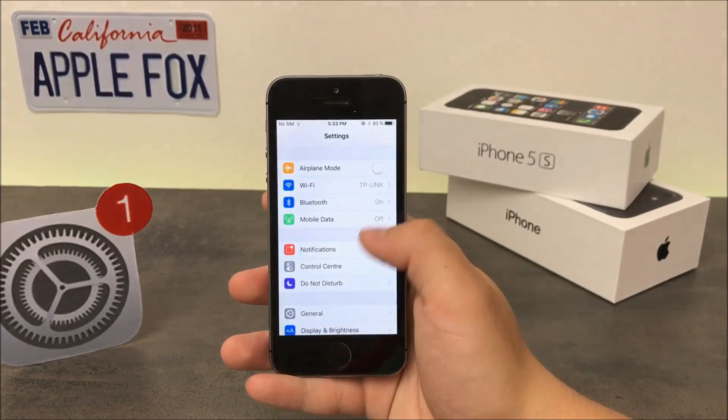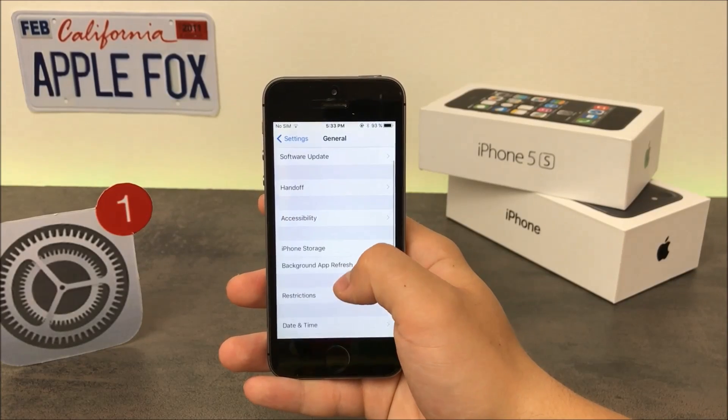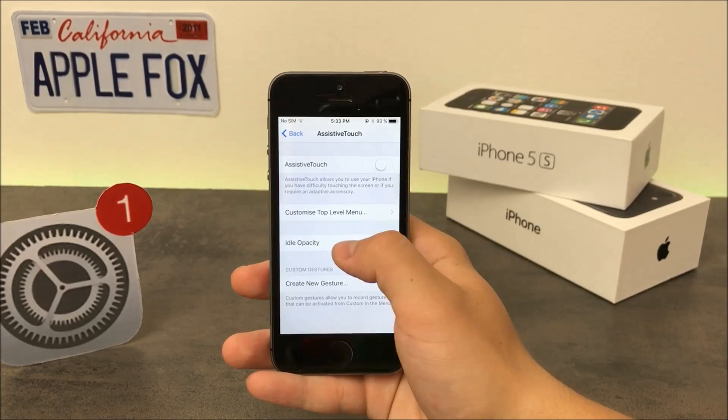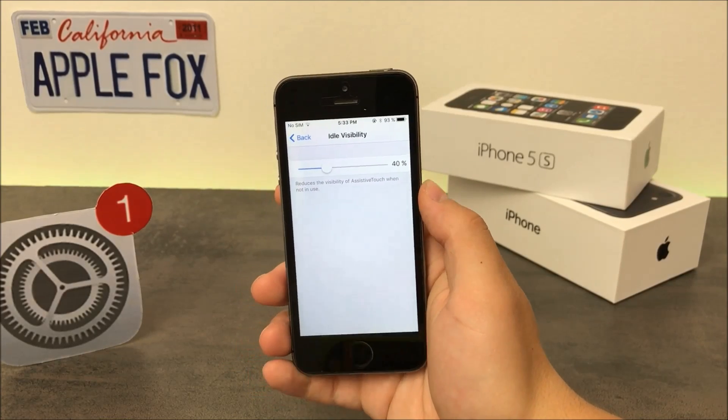There is a new menu in the settings under General, Accessibility, Assistive Touch called Idle Opacity. You can set how transparent the Assistive Touch toggle is when it's idle.